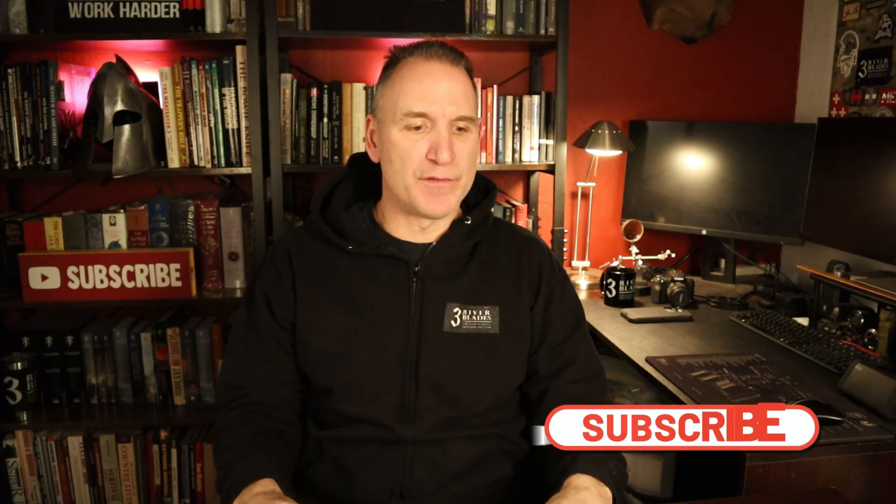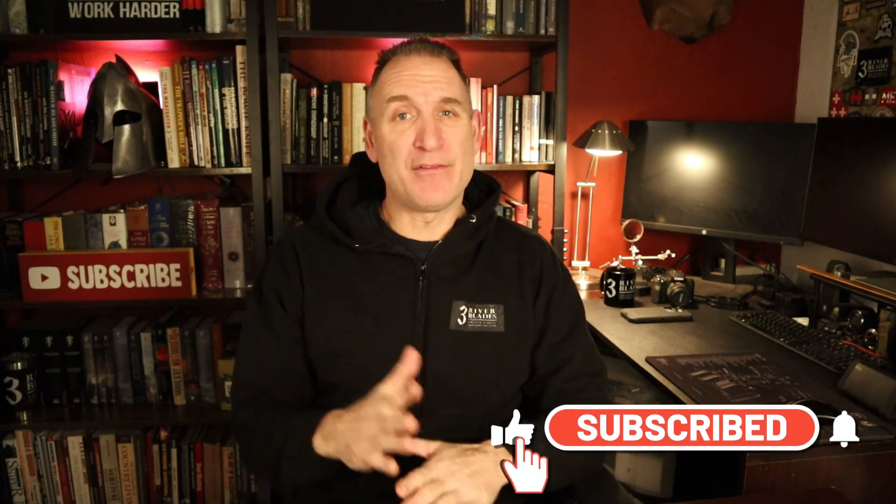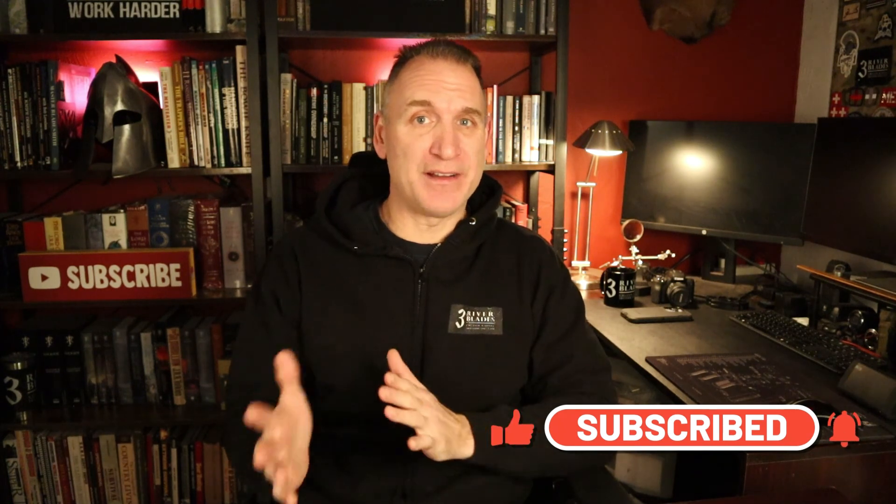Alright guys, that's pretty much it. I hope you enjoyed my Cold Steel small folding knife collection. I do have other collections — like Spyderco, ZT, and a bunch of other great stuff — so if you're interested, put the comments down below and I'll look into doing those videos. As always, please like, subscribe, and share this video; it helps the algorithm. Go to ThreeRiverBlades.com to support the channel. Thank you very much guys, and as always, please stay safe.